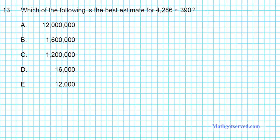Let's take a look at question number 13: which of the following is the best estimate for 4,286 multiplied by 390? The answer options are all rounded to the thousands place. So what we can do is round 4,286 to the thousands place and round 390 to the hundreds place, then multiply. If we round 4,286 to the thousands place, it becomes approximately 4,000, because 2 is less than 5.